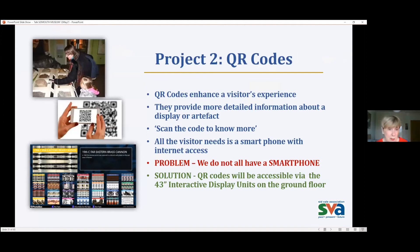Our second project to help connect with our visitors: QR codes. QR codes are the things you use to show that you've visited somewhere during the COVID crisis, but for museums they can really enhance a visitor's experience — providing more detailed information about a display or artifact. All the visitor needs is a smartphone with internet access. For those without a smartphone, we have a solution: all the QR codes will be accessible via the interactive display units on the ground floor. I'll show you now what they look like.